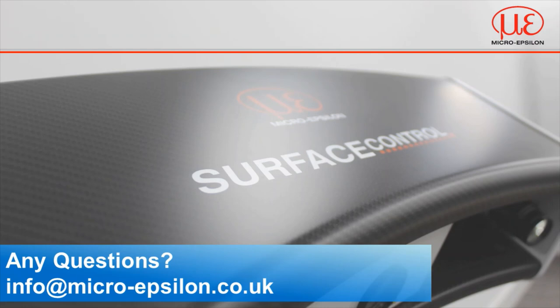If you have any questions or would like to know more about surface control, please feel free to drop an email to info@micro-epsilon.co.uk. Thank you for your time.